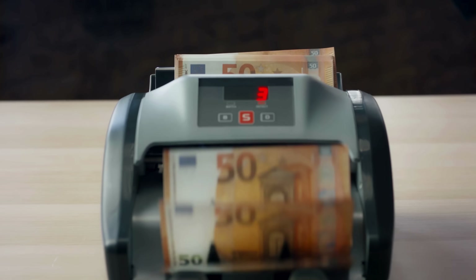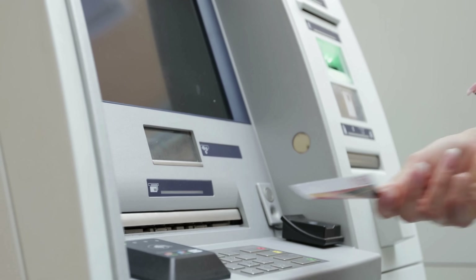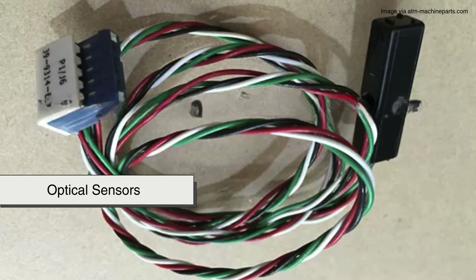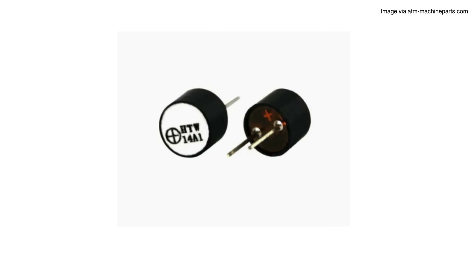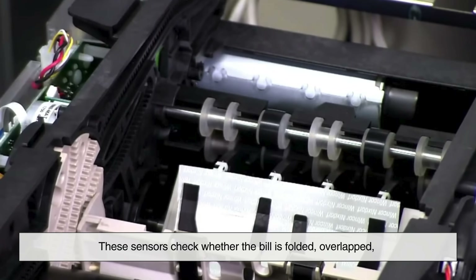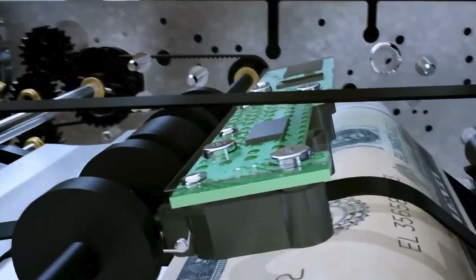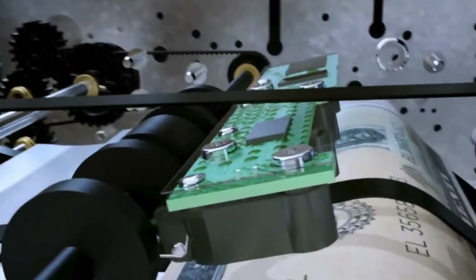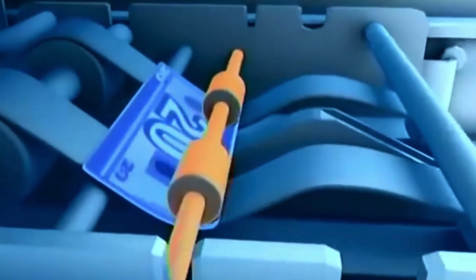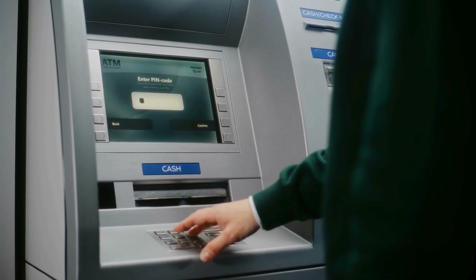Accuracy is everything in a cash dispenser. If the ATM gives out an extra bill, even once, it causes a loss for the bank and a potential headache for everyone. So, along with rollers, there are optical sensors and thickness detectors placed along the path of the moving cash. These sensors check whether the bill is folded, overlapped, counterfeit, or incorrect in denomination. Rollers work hand-in-hand with these sensors to gently guide the note past each checkpoint. If something's off — like two bills stuck together or a torn corner — the machine stops and reroutes the faulty cash to a reject bin or instructs the user to try again.